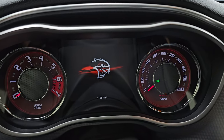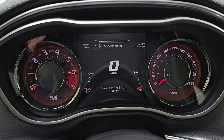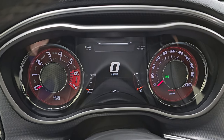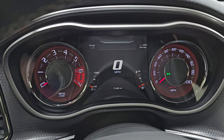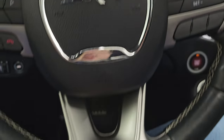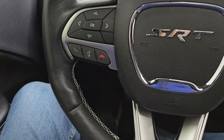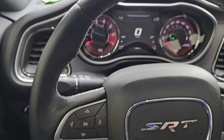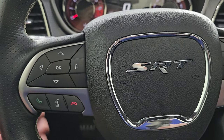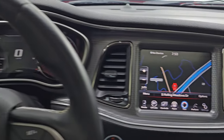This one has 11,688 miles on it. You get the 7-inch LCD display with the digital speedometer. The instrument cluster is very nice and clean. Notice the machine-metal-looking surround on the dash. You get the flat-bottom SRT leather-wrapped steering wheel, with cruise controls on the right and Bluetooth and information center controls on the left, plus audio controls on the back of the steering wheel.